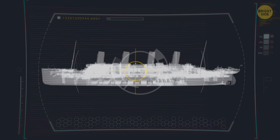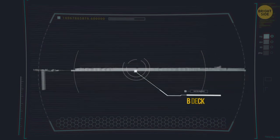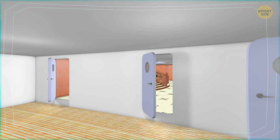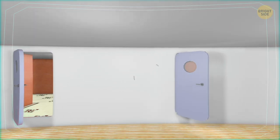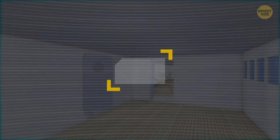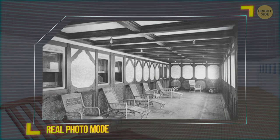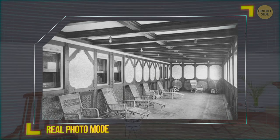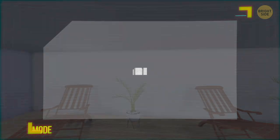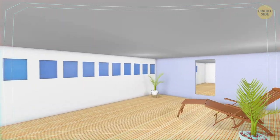We climb up to the B deck, where most of the first-class passengers entered the ship. It was the second-highest deck. The gangways were on the port, the left side, but entrances mirrored each other on both sides. We find ourselves in a foyer with three doors. The one on our right opens on a private promenade, from which VIP passengers could enjoy the ocean view with the comfort of lounge chairs, all on her own. And the two doors in the front lead to the grand staircase.